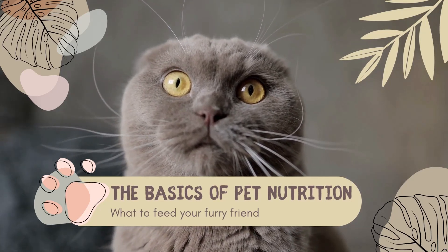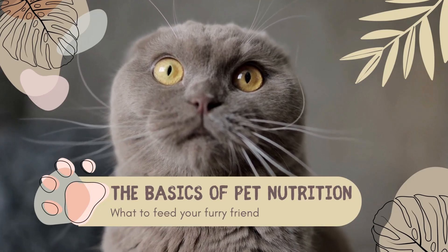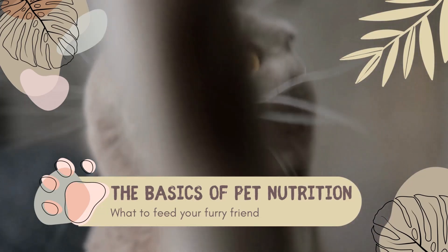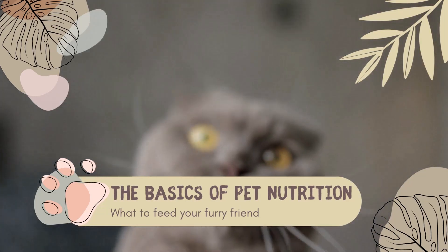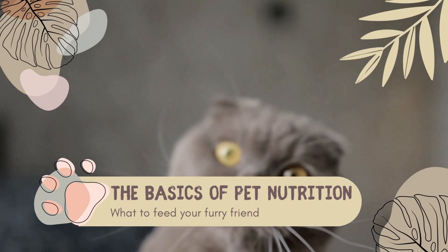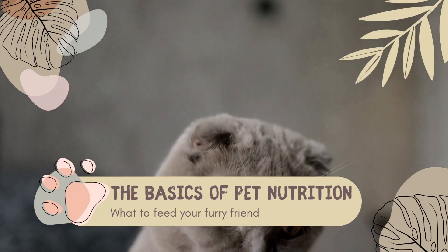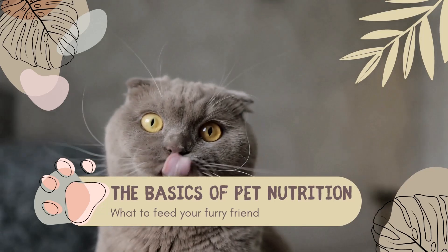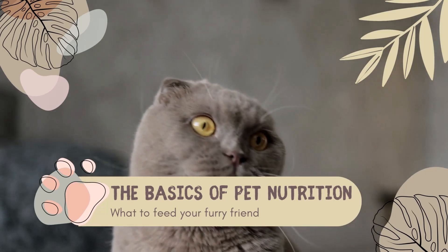In this video, we'll be talking about the different types of pet food available, how to read pet food labels, and the recommended daily intake for different types of pets. Whether you're a new pet owner or just looking to improve your pet's diet, this video is for you. Let's get started.